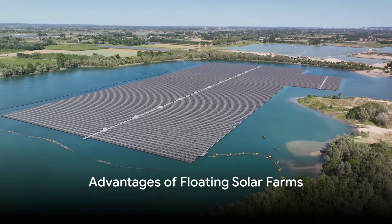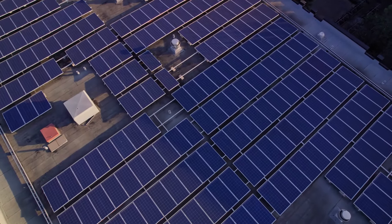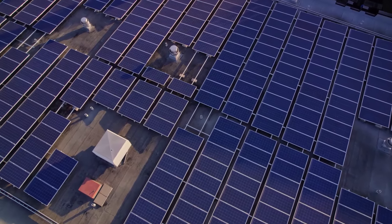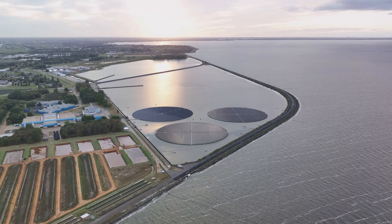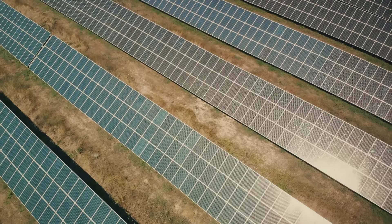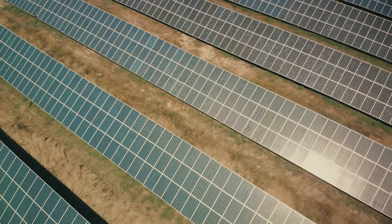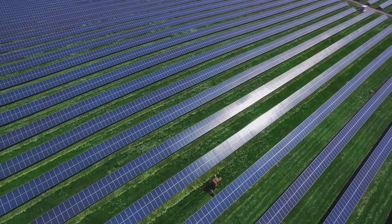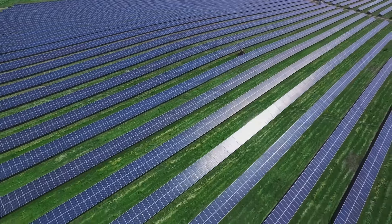Floating solar farms offer several distinct advantages over traditional land-based solar installations. The cooling effect of water can increase the efficiency of solar panels by up to 10%, resulting in higher energy yields. By utilizing otherwise unused water surfaces, floating solar farms minimize land use conflicts and provide a dual-use solution for land and water resources. Covering water bodies with solar panels reduces evaporation, preserving freshwater resources and offering environmental benefits. Compared to land-based projects, floating solar farms often encounter fewer regulatory hurdles, speeding up the permitting process and facilitating deployment.